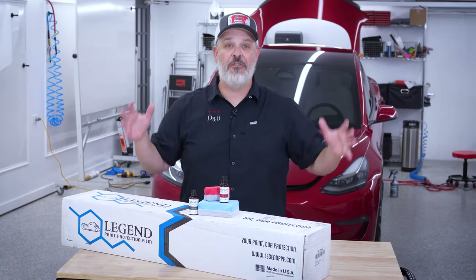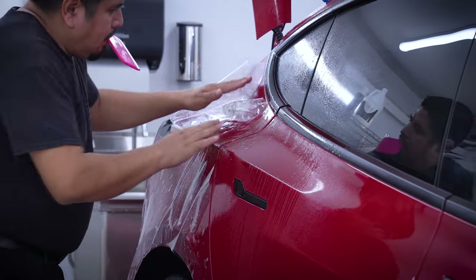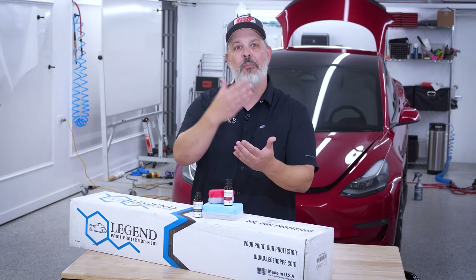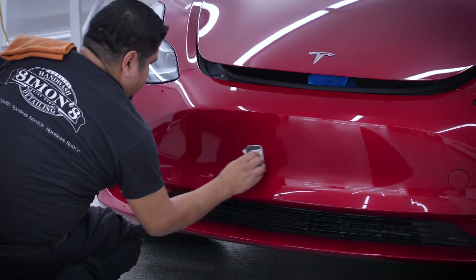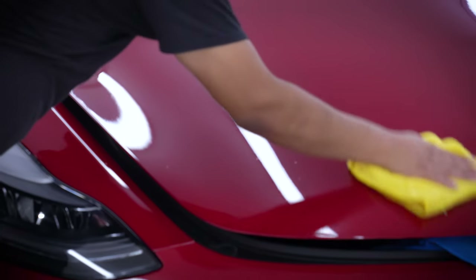When we are in the protection phase of our process, we are going to want to start with paint protection film. That's going to be our first step in the process, and then we're going to come back with that ceramic coating. Now that ceramic coating can go over that area of paint that is not protected by film, and also on top of the film as well.